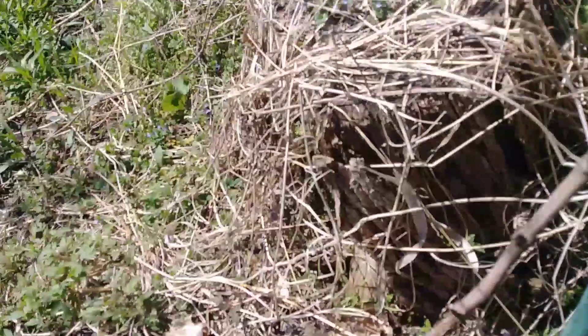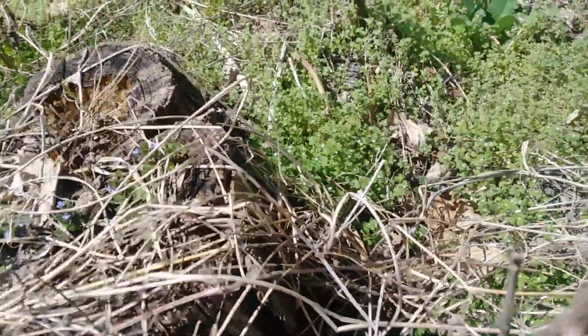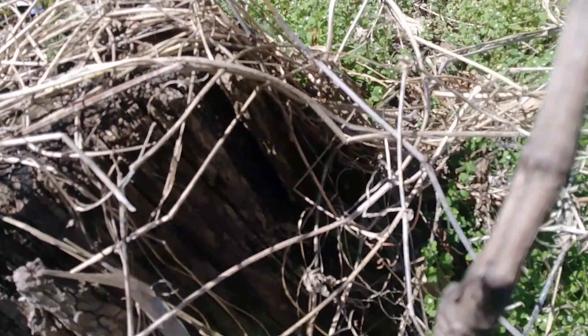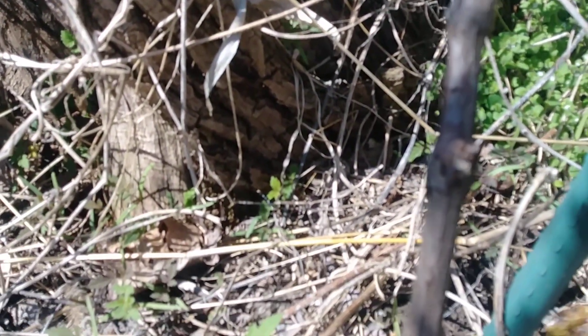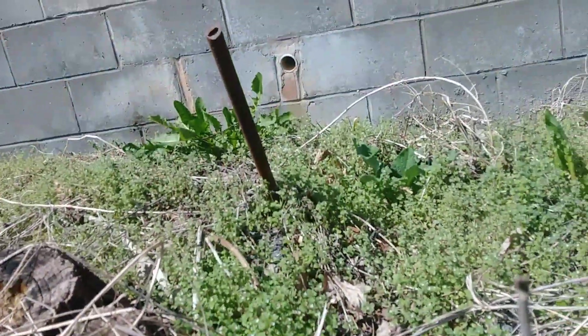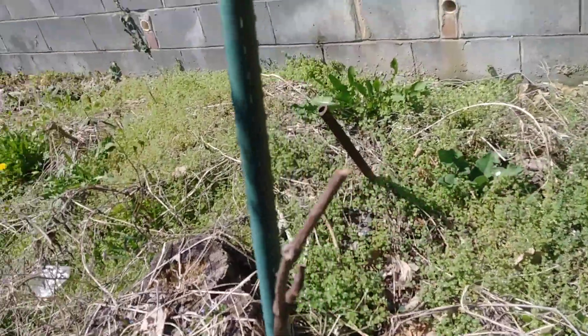Now this one here is the one I'm concerned about. Does it have any active buds on it? And I believe — yes, I do. There they go. It made it through the winter. This is my grapevine, and it is budding out right up here at the top. Big buds on it. I love that. That told me that it made it.